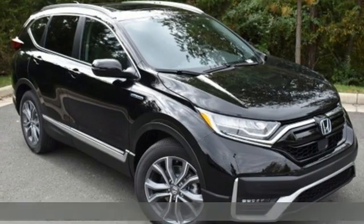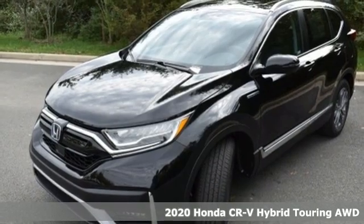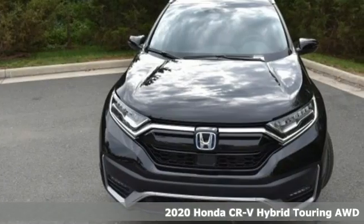It's a new 2020 Honda CR-V Hybrid. It's a Honda, so longevity comes standard. And get ready for an impressive combination of features.